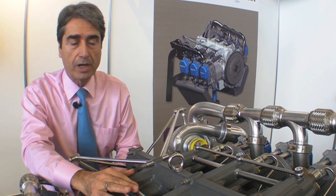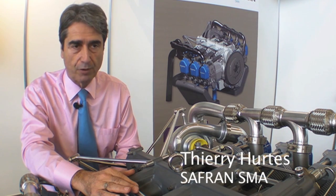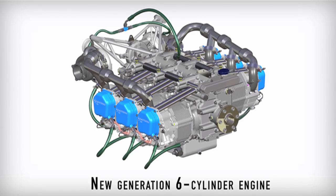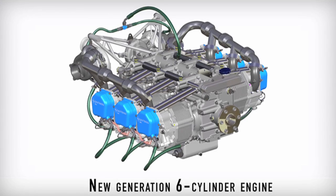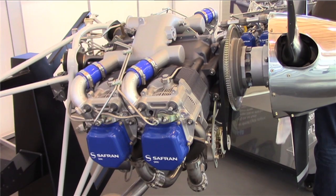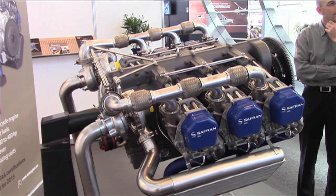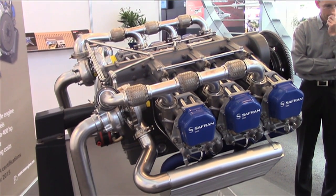Here at Aero we are showing our demonstrator for a six-cylinder engine, and one of the main features I would like to emphasize is the fact that, as compared to the last four-cylinder engine we already manufactured, we are now offering a new device for the fuel system.